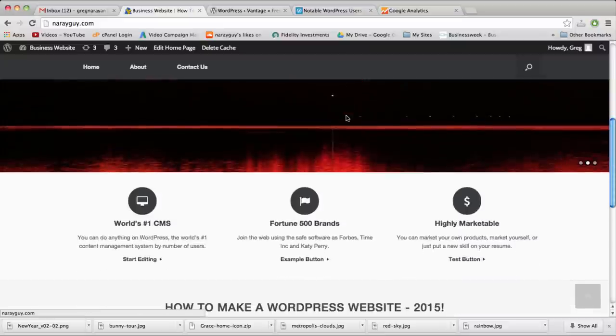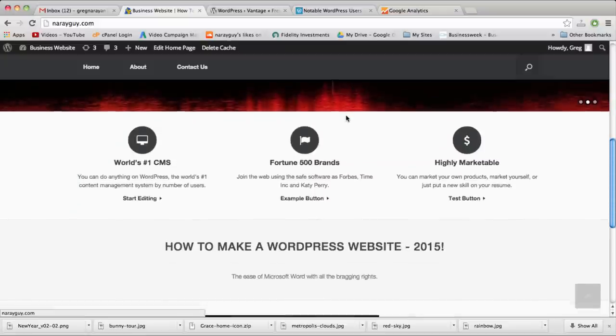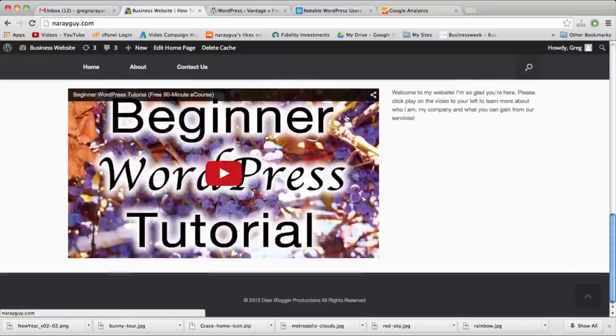We'll talk about all the design elements and simple WordPress features in a second, but first let's go through a quick website tour to make sure this is exactly what we want.